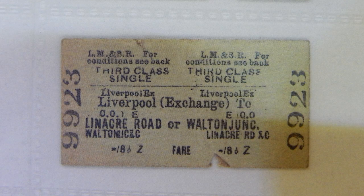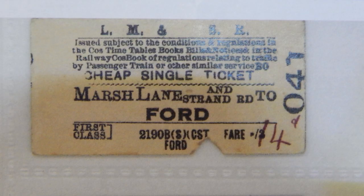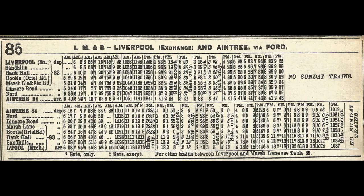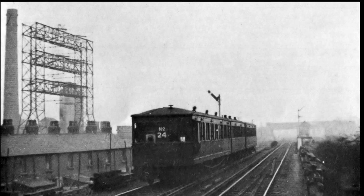Here we have some of the rare tickets from this branch. The Overhead also ran services to Aintree during the Grand National. The trackwork here carried the link from the Liverpool Overhead Railway onto the North Mersey Branch. Services were not very frequent, however, with no Sunday service. An Overhead train is seen here departing from Linacre Road en route to Aintree during the Grand National.